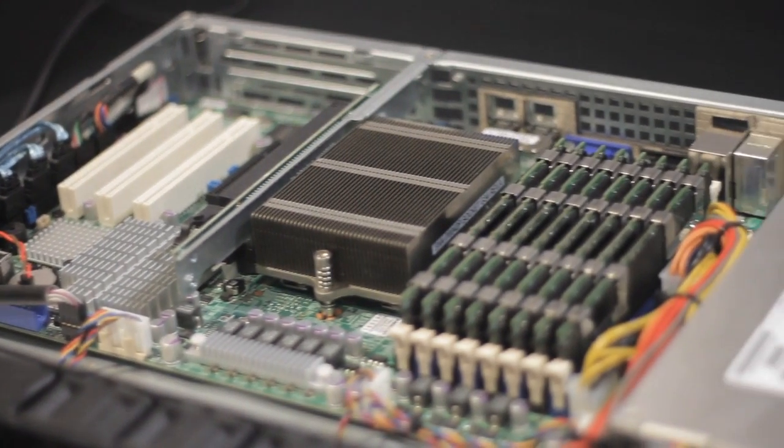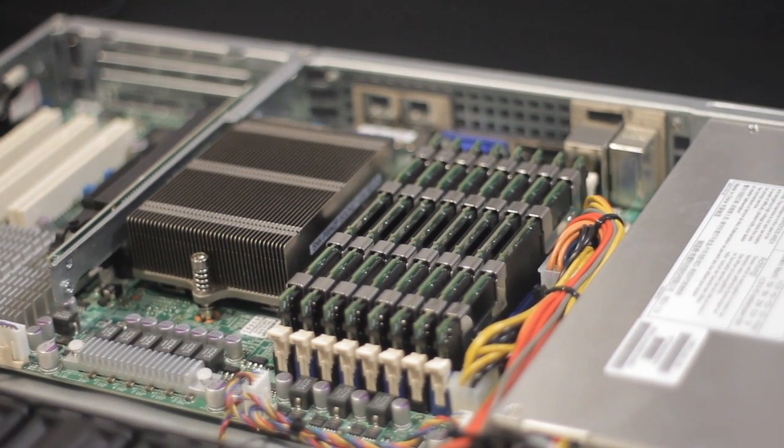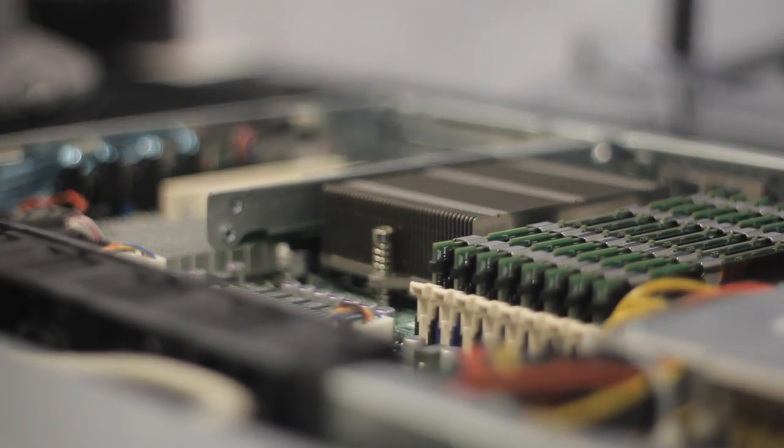This is a Supermicro system with a single socket Opteron 6200 series processor in it, so this has 16 cores and as you can see you've got eight memory DIMMs as well.